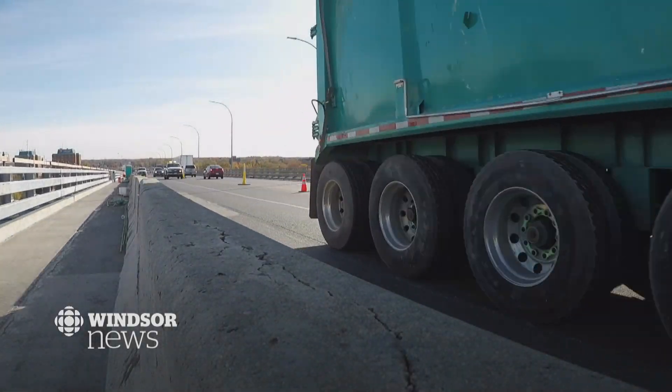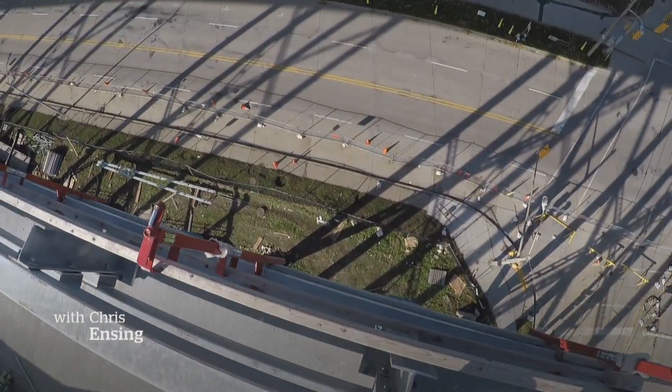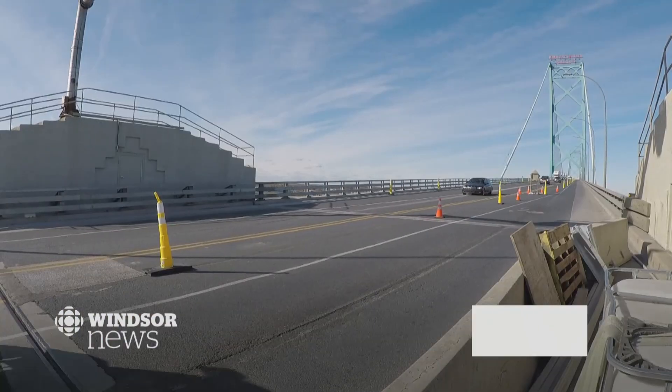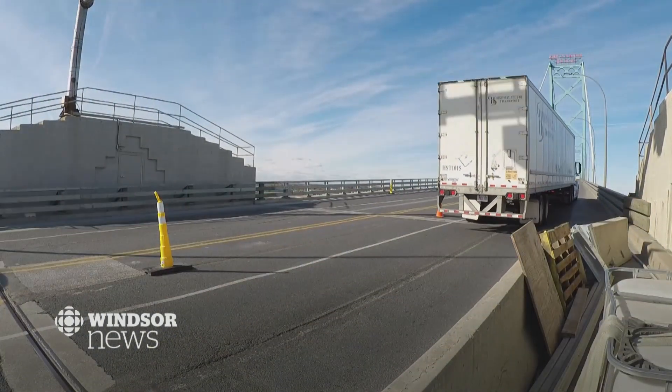Today, it's called a high-risk project to work on the Ambassador Bridge, partly because of the heights, but also because of the traffic. When we first got this project, they thought it was going to be a struggle — trucks going by them millimeters away — but these guys love the work.